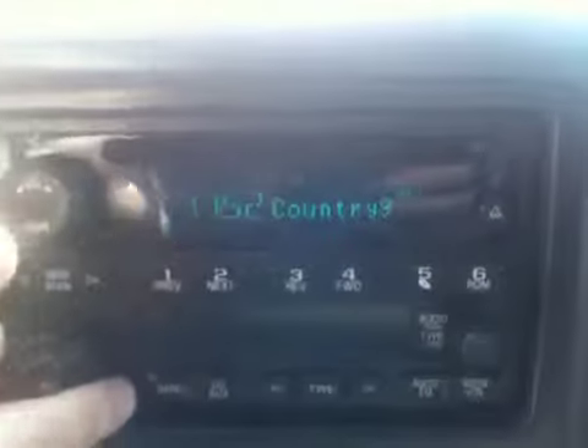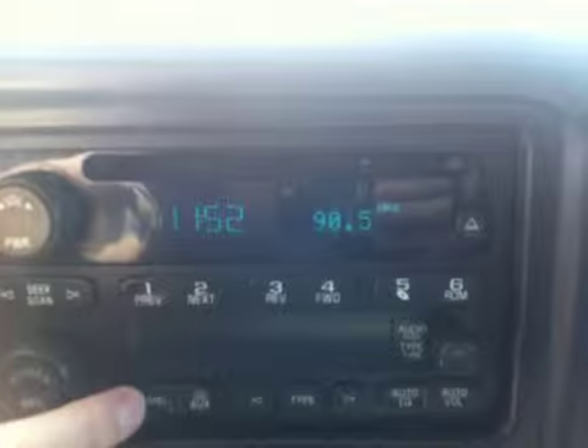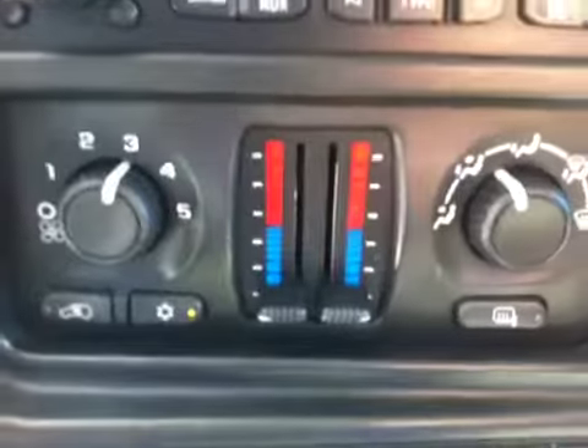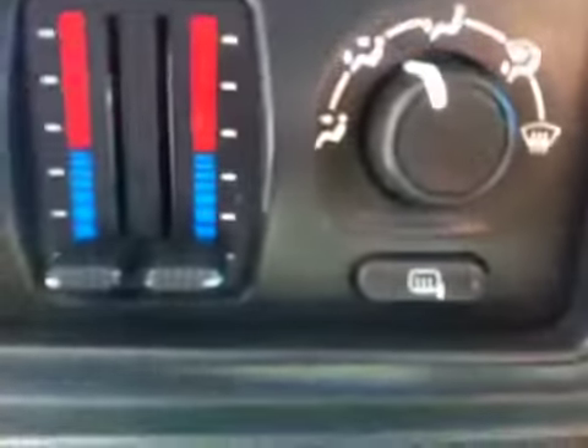AM/FM radio, CD player, dual zone electronic climate control, heated mirrors, and air conditioning. 12-volt outlet and cigarette lighter with very slight use.